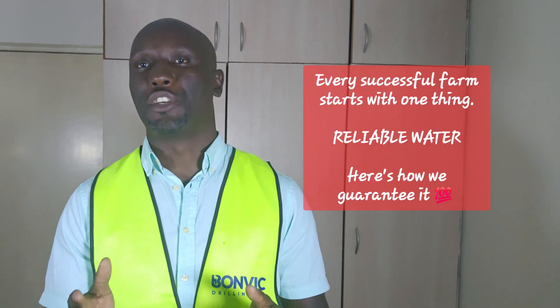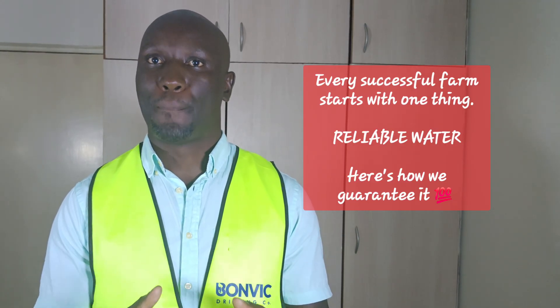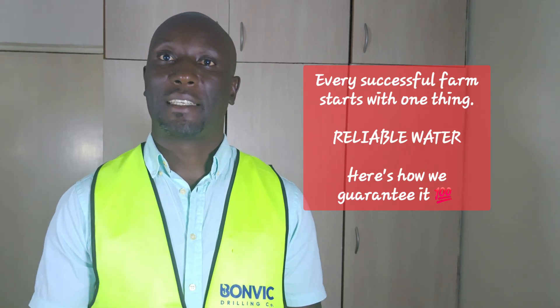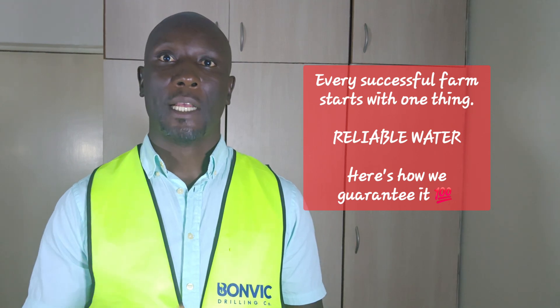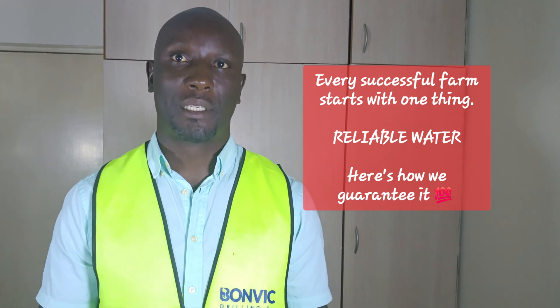From there, we move to drip irrigation — the exciting part: putting your water to work by growing crops and generating income. Our irrigation designs are customized for your specific crops,